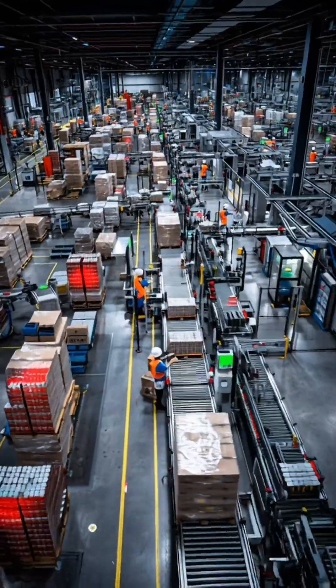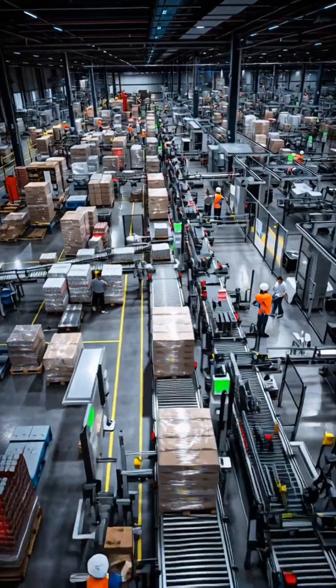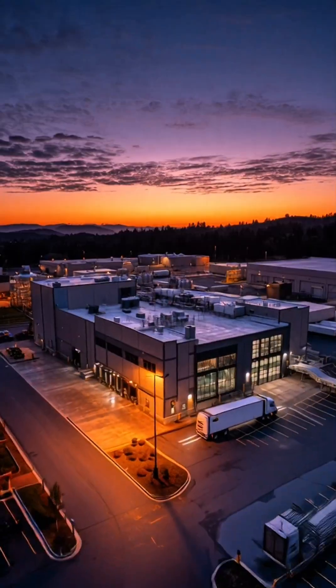Finally, pallets of finished energy drinks are inspected, scanned and loaded onto trucks. And that's how energy drinks are made, from raw ingredients to the can in your hand. Subscribe for more factory tours like this.